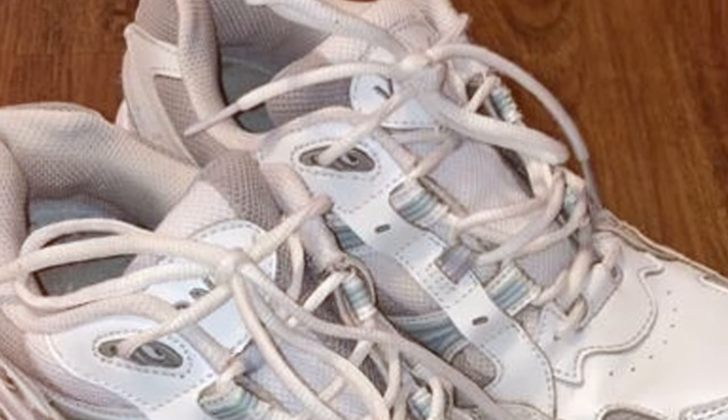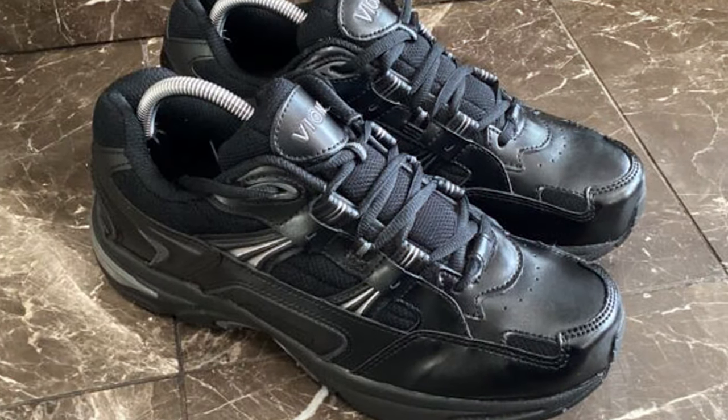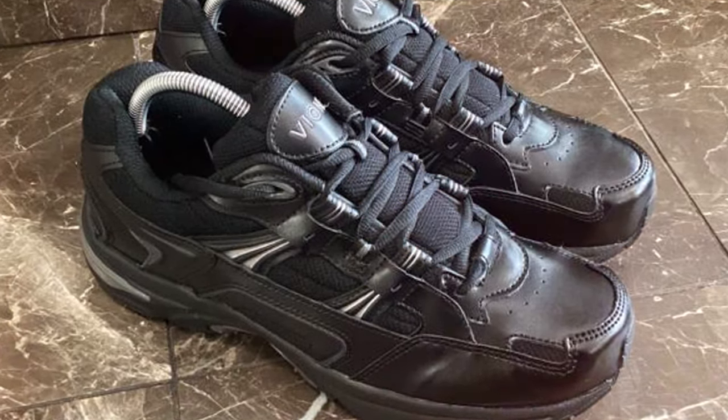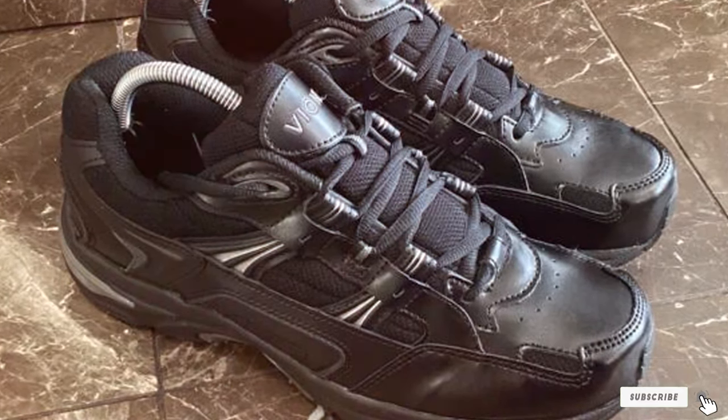Thanks for watching our in-depth guide on the best shoes for flat feet. We hope you found it informative and helpful. If you have any questions or want more recommendations, please leave a comment below. Don't forget to like, subscribe, and stay tuned for more expert insights. Take care of those feet.